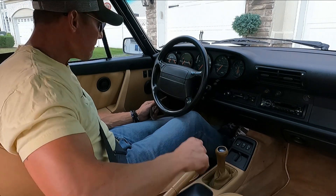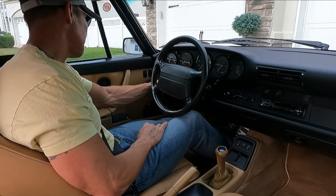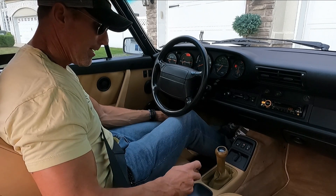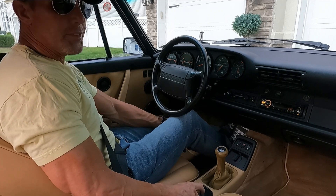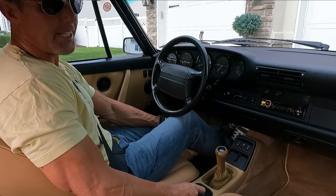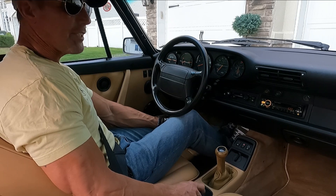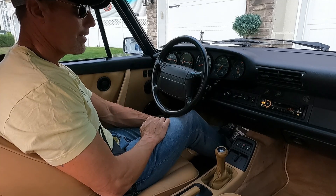Good afternoon. It is July 14th, 2022. Going to be taking out this 1991 Porsche Carrera 2 Cabriolet. I'm representing this car for the second owner, who purchased this car at Schneider Nielsen Porsche in Eatontown, New Jersey in 1993. I believe the car had about 14,000 miles when they acquired the car.